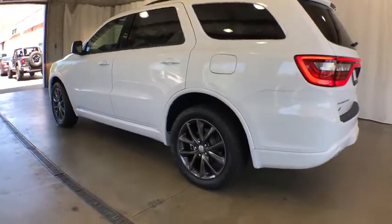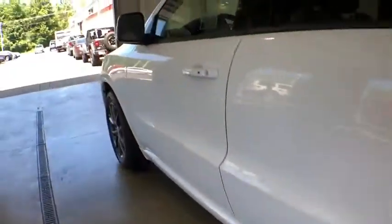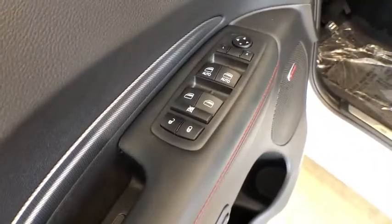Here are some of this vehicle's great options: power passenger seat, steering wheel audio controls, remote engine start, stability control, traction control, power liftgate, anti-lock braking system, and backup camera.